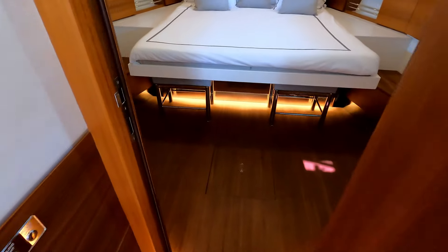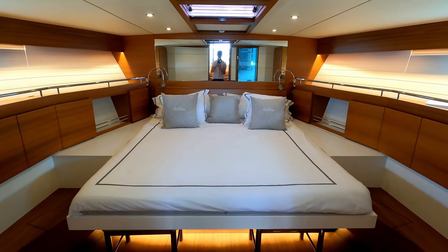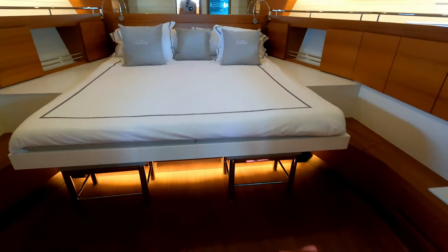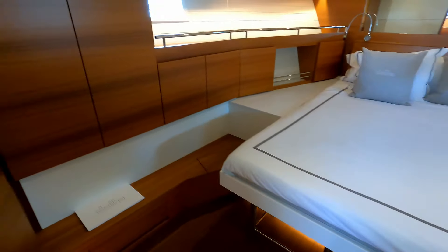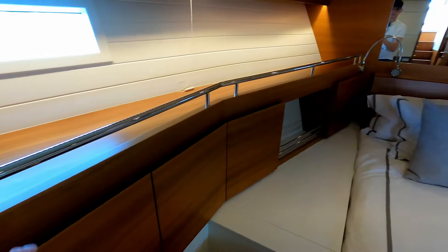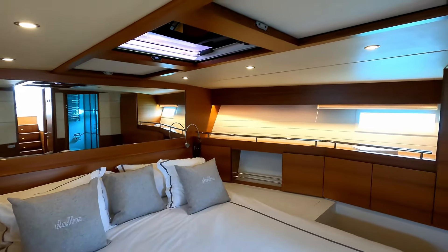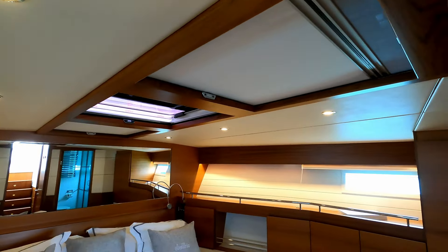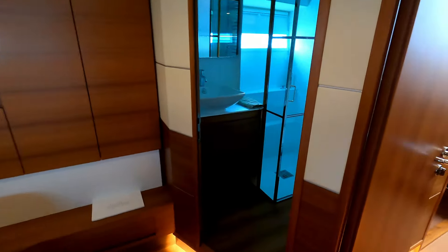We'll go forward first to the master. Look at that — massive double bed, a couple of little stools underneath so you can get yourself dressed, and acres of storage in all of these cupboards. Beautifully finished, with storage all the way around with these little fiddles. Big mirror at the head of the bed throwing all that light around. There is also illumination and access to the foredeck, and an emergency escape hatch into the master cabin.